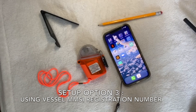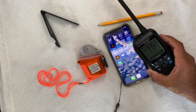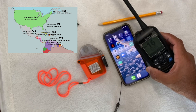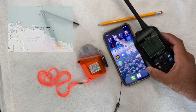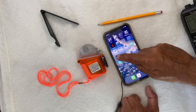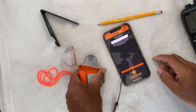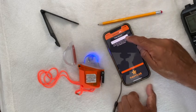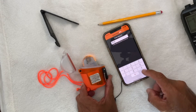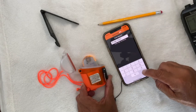For the third setup, I'll need my VHF radio's MMSI registered number. Each country is different — you'll need to check your country's guidelines for registration. I'm going to open the Nautilus GPS app and the Nautilus Lifeline unit and turn it on. Enter your serial number — for example, 171987257. Remember, you need your own unique number, not mine.